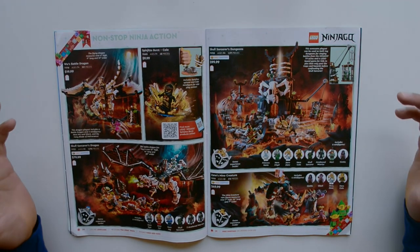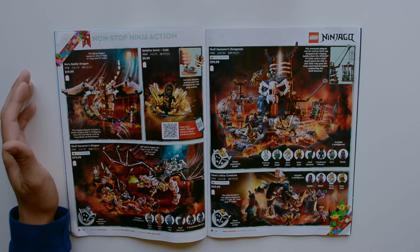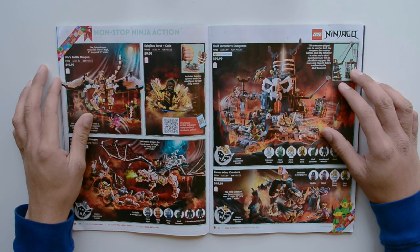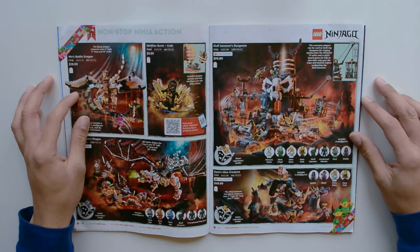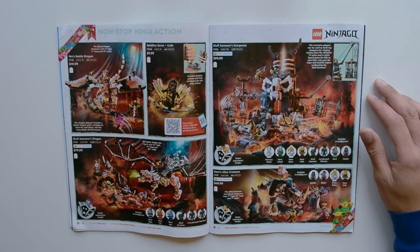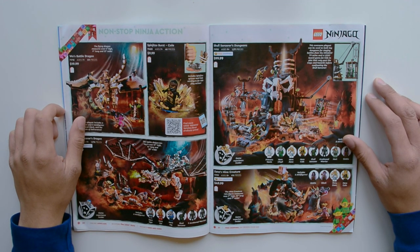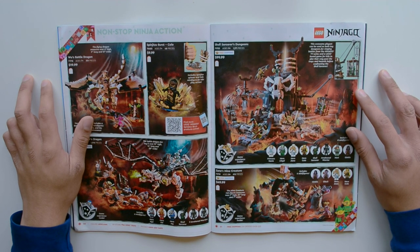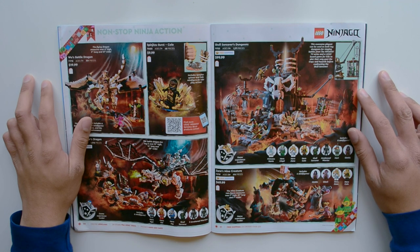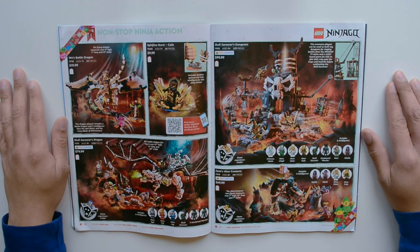Here we have Ninjago, one of my favorite themes. I think it's appropriate to mention — because I'm recording this on November 22nd — that Kirby Morrow recently passed away. I don't think it's appropriate to mention Ninjago without acknowledging that. This has definitely been terrible news and I was super sad to hear it. I think I should probably make a tribute video for him, as he's a voice actor who really influenced a lot of young people.